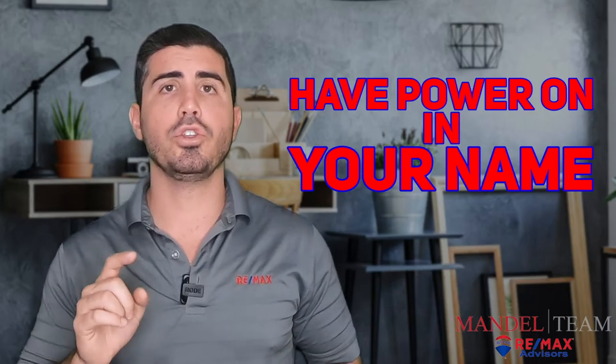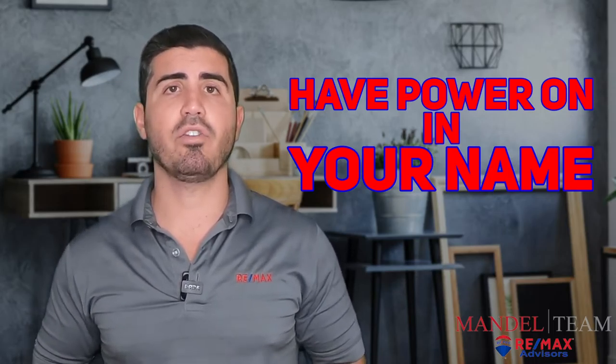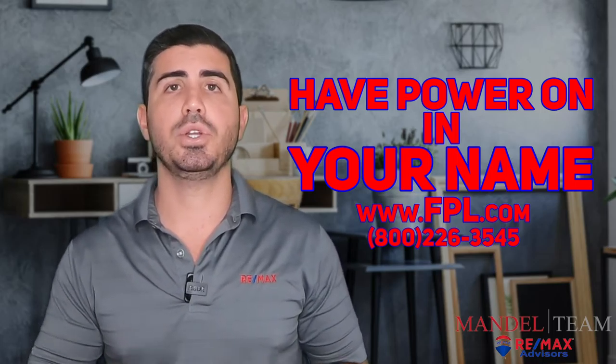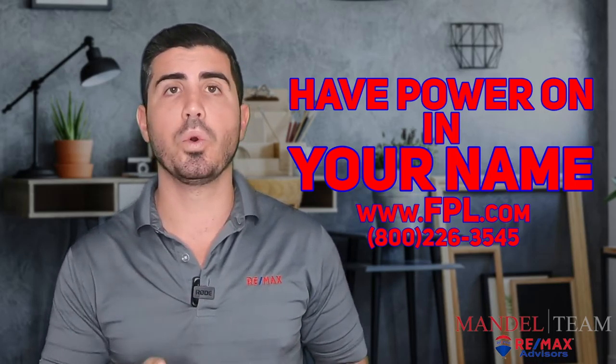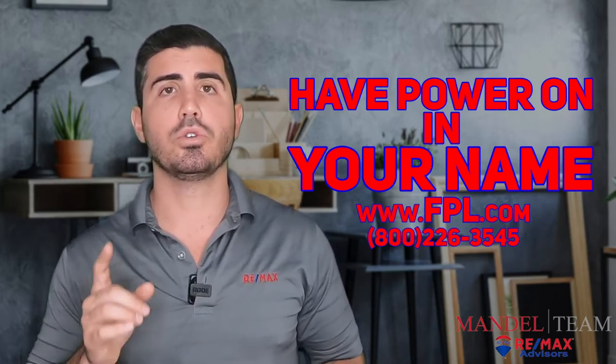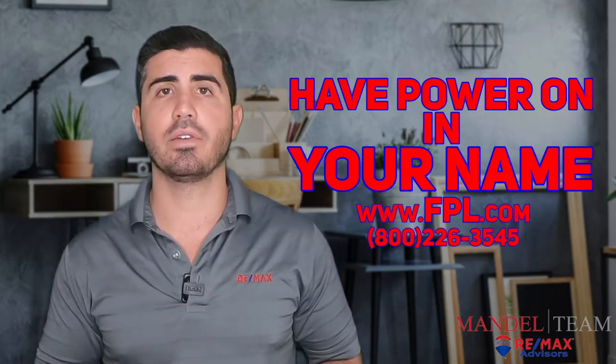The next thing you need to know is you've got to have the power on in the property in your name. You're going to have to call FPL — realistically it's easier to do it online, it only takes about five minutes — but you have to have the power on in your name for the day of closing. The worst thing that could happen is you get there for the walkthrough and there's no power in the house. You can't see anything. So as the buyer, you are responsible for the day of closing — make sure you turn the power on in your name.